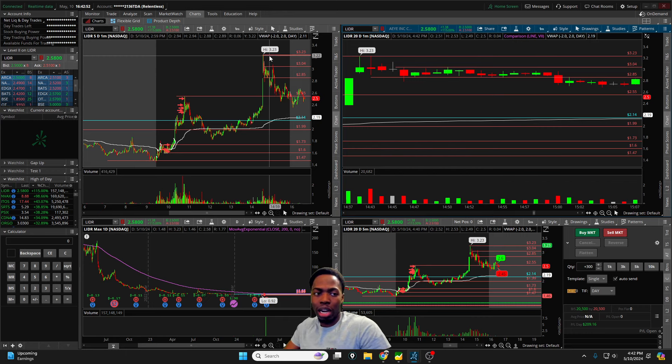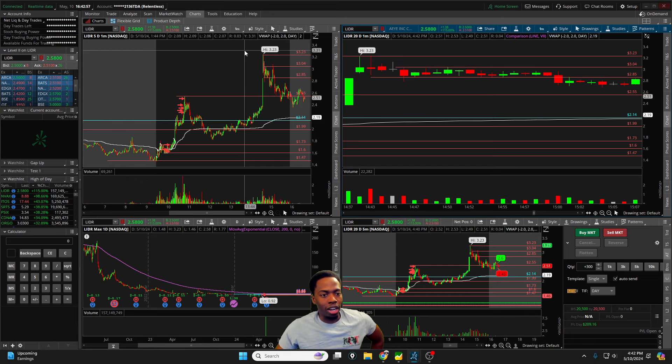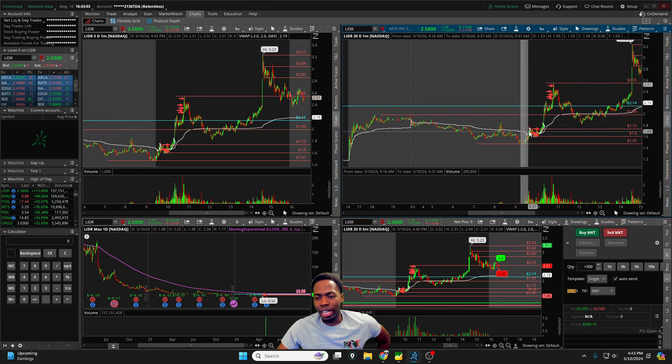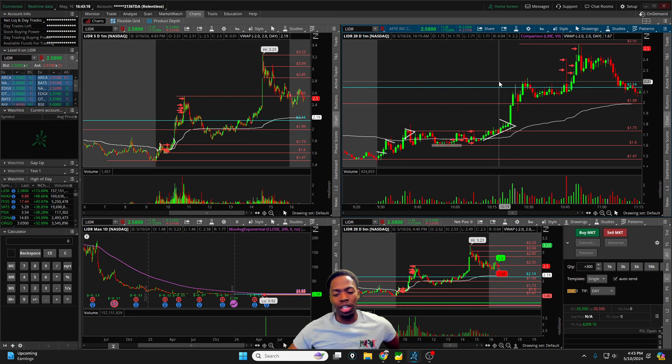LIDR looks bullish going into the weekend. If the chart stays sideways and we can open above $2.50 to $2.60 on Monday, I think there's a chance to try for $3. We'll see how it does in after-hours and pre-market over the next two or three days. I'm always looking to keep a tight stop — break or bail on breakouts and dips — being active around areas where we can get the move, whether a bounce or a breakout.